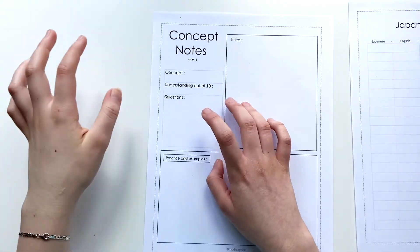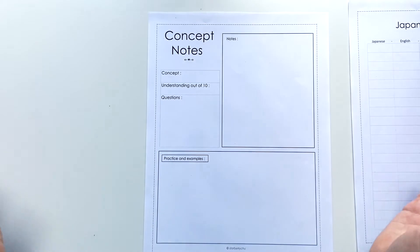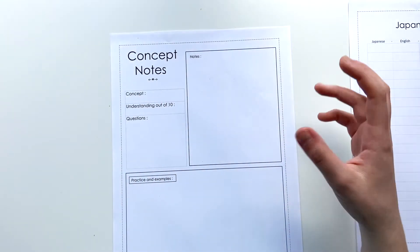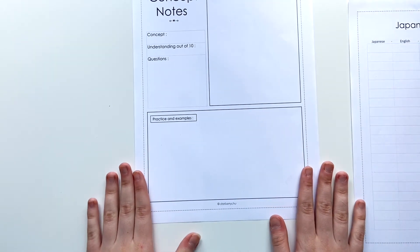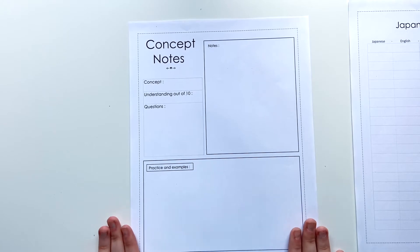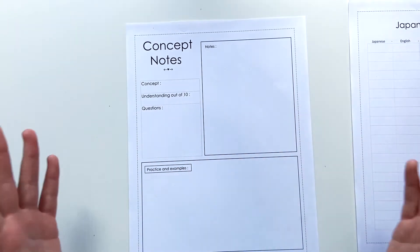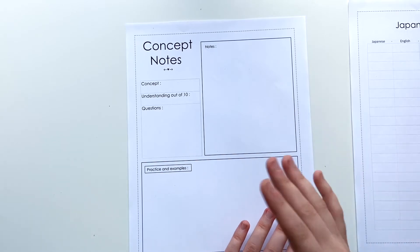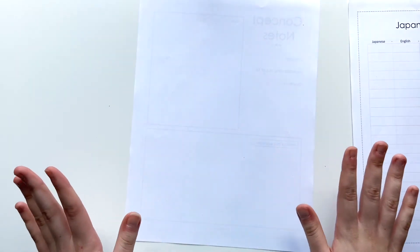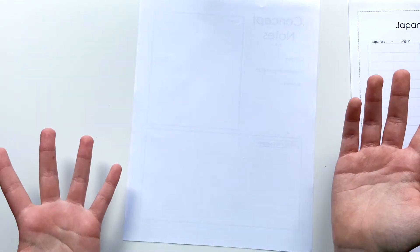You can write down any questions you might have about the subject to ask your teacher or research later. In the top right box you put all your condensed notes, and then at the bottom there is a practice and examples section to help you understand your notes. I really love this one because it helps people who struggle with note-taking. If you ever need more space for notes or examples you can always use the back as well.